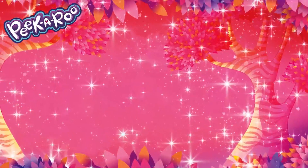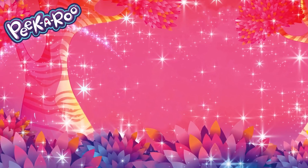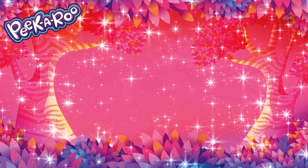Have you ever seen a place as magical as the universe? Whoa, did you see that? I thought it was a Peek-A-Roo. But they're purple, aren't they? No way — it's the Rainbow Peek-A-Roo!